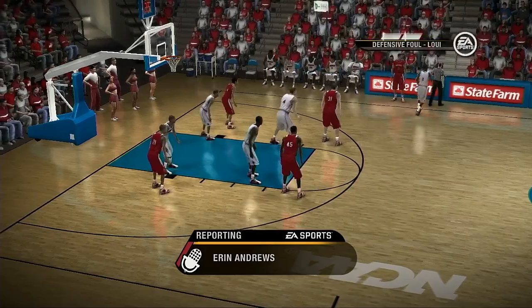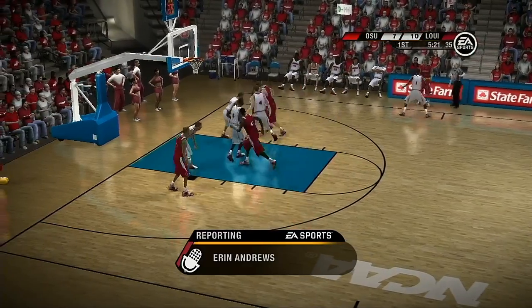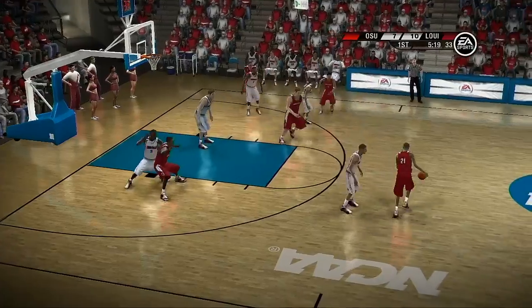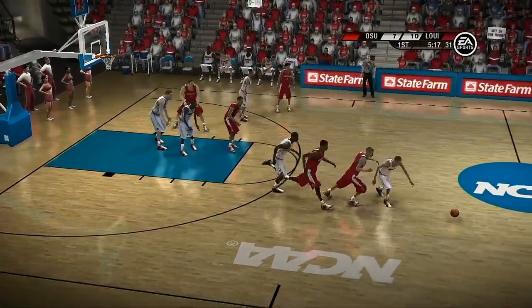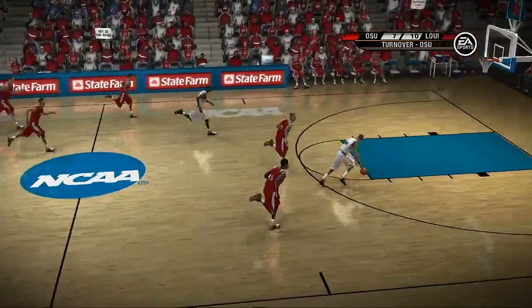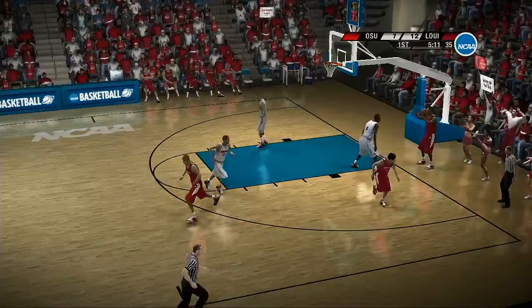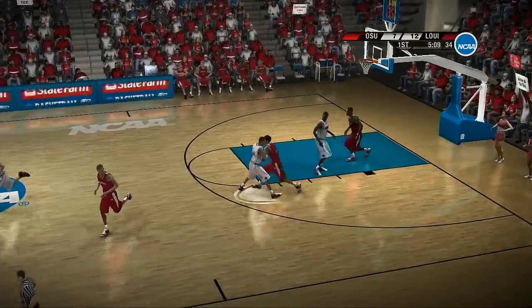Let's check in courtside with Aaron Andrews. Aaron? Well guys, both teams seem to be playing very conservative. We're still waiting for one of these teams to throw the first punch, guys. Thanks, Aaron. He stole the ball. Great pressure there. Fantastic ball pressure. The pressure got to the ball handler, and he lost it.